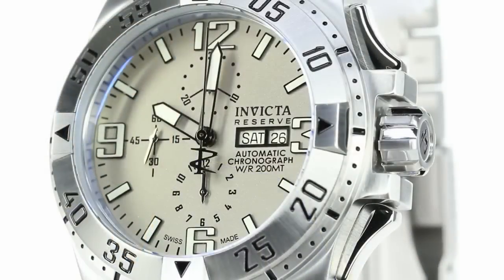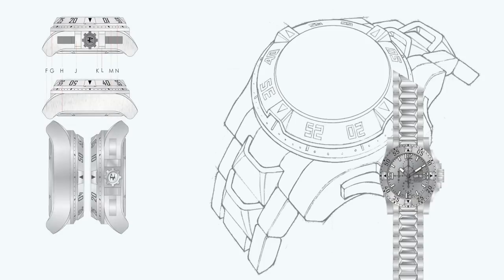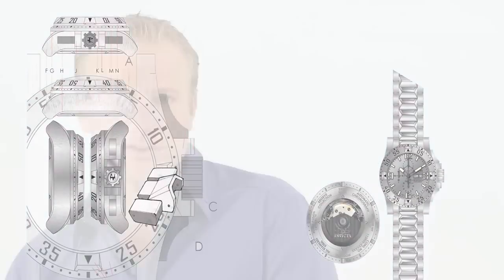The Excursion line is one of our main models within the reserve collection. One of the big challenges was talking to our design and engineering team and working with them together to really establish the Excursion model into the next generation of an upgraded timepiece.